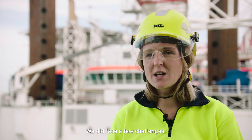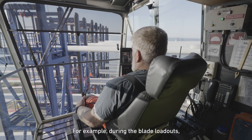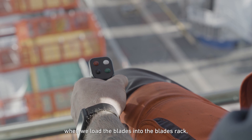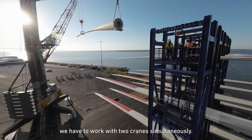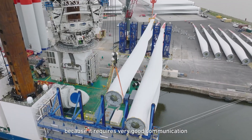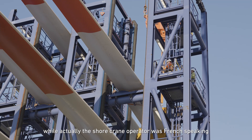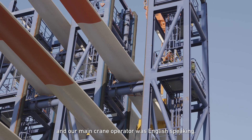We did face a few challenges, but we don't shy away from them. For example, during the blade load out, when we load the blades into the blade rack, we have to work with two cranes simultaneously. This is sometimes difficult because it requires very good communication between the crane operators, while the shore crane operator was French-speaking and our main crane operator was English-speaking.